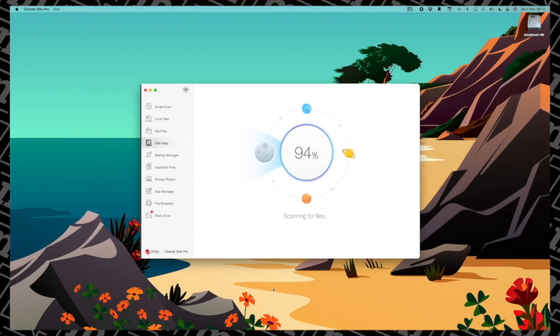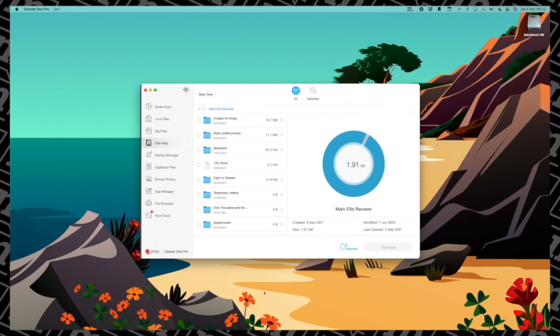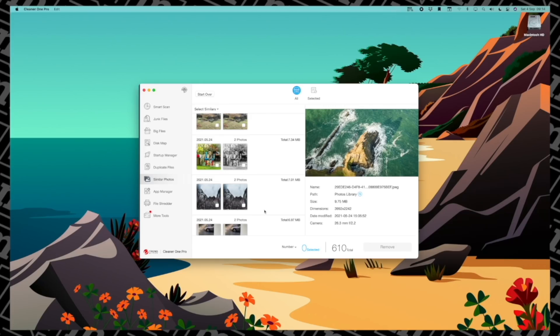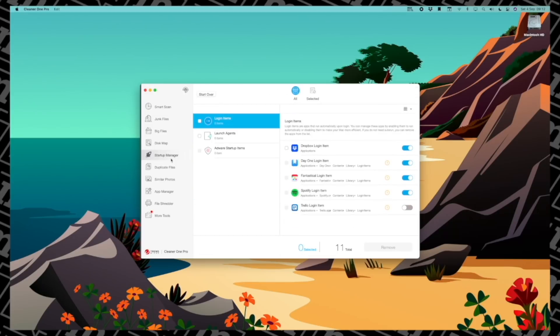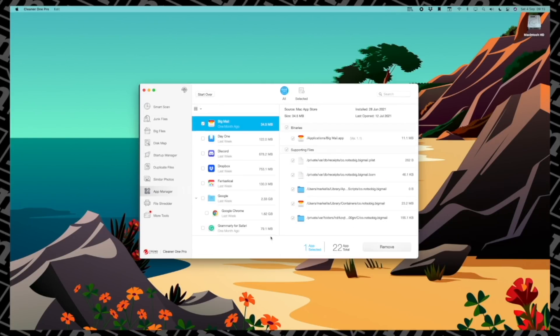There's even a big files section, which is particularly useful for someone like me working with lots of video files. It lets me sniff out those big video and audio files that I'm no longer using and get rid of them straight away. You can even find similar photos — duplicates of photos that you've taken — and very quickly delete them. There's so much more it can do; in fact I've got a list. It's got a disk map that you can use to easily see what's in specific folders, and a brilliant startup manager — much better than the macOS one. You can find duplicate files as well as duplicate photos.